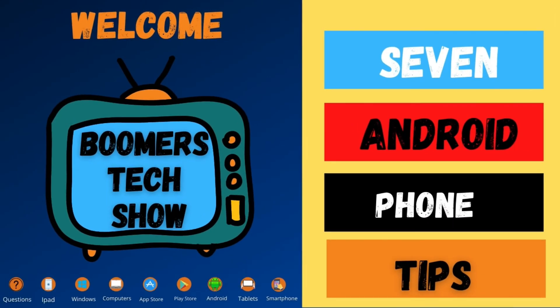Hi, I'm Bertrand the Tech Man, welcome to the Boomers Tech Show where we plug boomers into tech. Please hit that subscribe button. In this video I'm going to show you seven tips that will help you use your Android phone much better, and if you stick around until the end, my final tip could save your life.